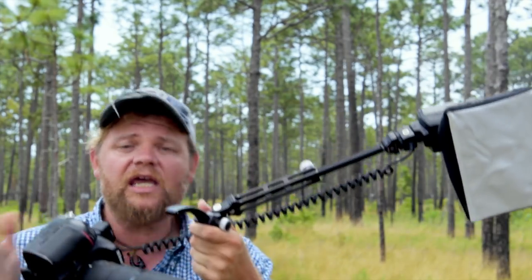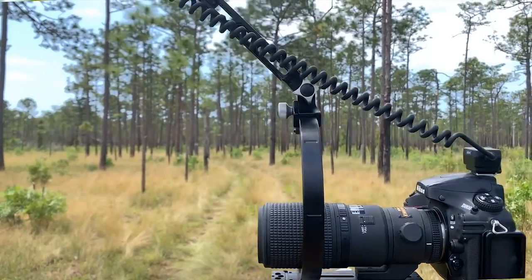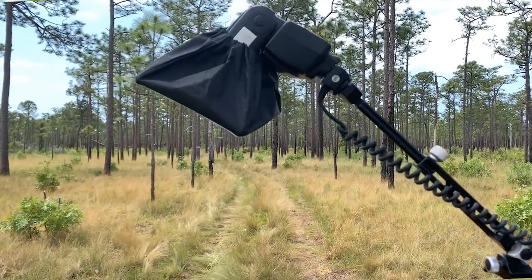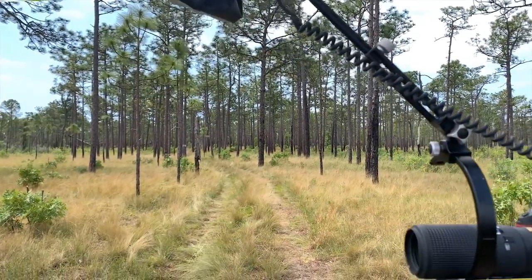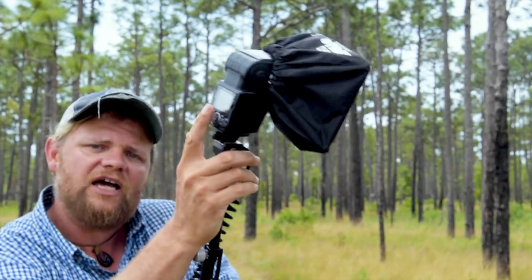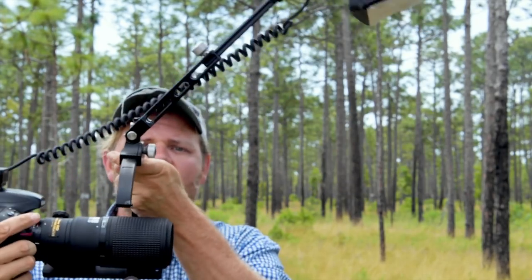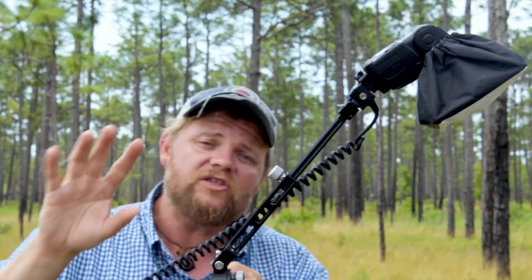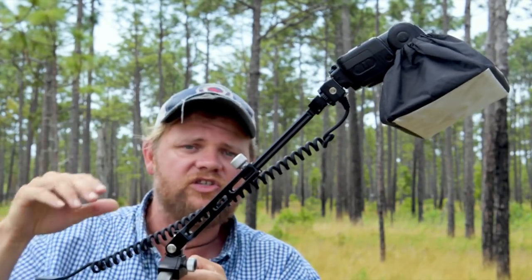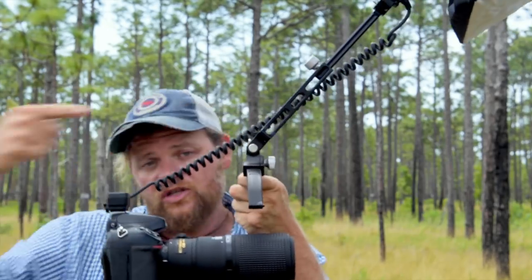This is a pretty typical rig for me when I'm shooting macro photography. It might look a little bit complicated but it's really not. All we have going on here is a flash bracket — that's this kind of semi-circle. This itself is a telescoping flash extender, which just allows me to get my flash even further away from my camera. You've got the flash here obviously, and then of course there's a softbox right there. It looks complicated but it's really quite simple, and the whole idea is to get this flash off axis with the camera.